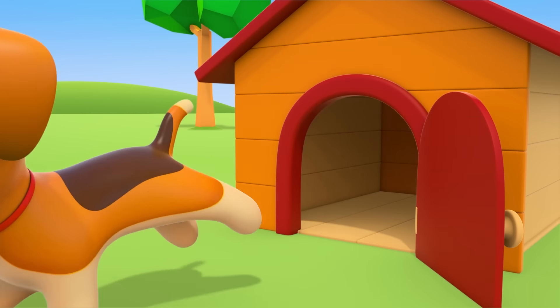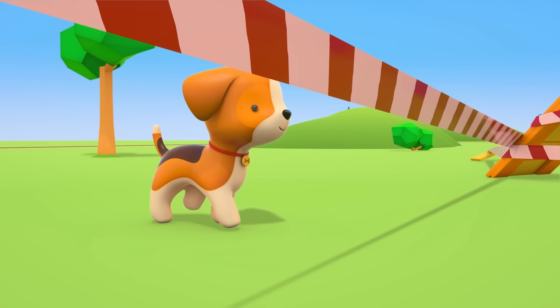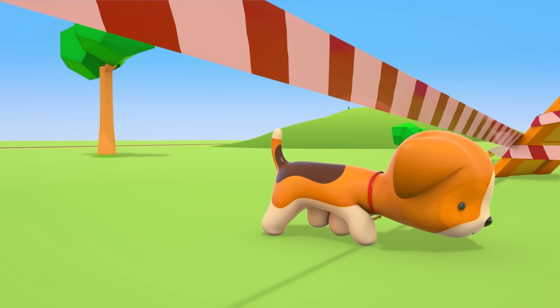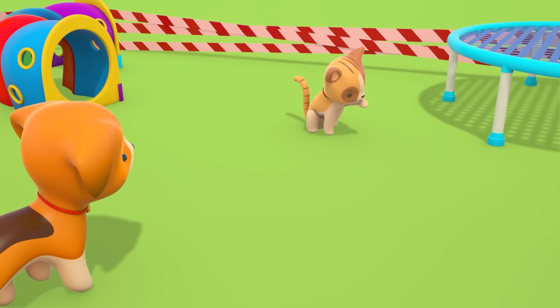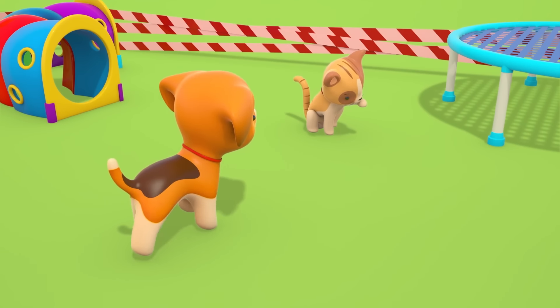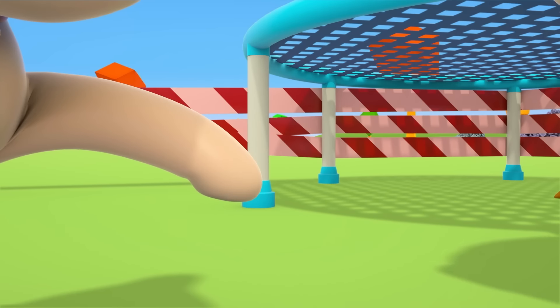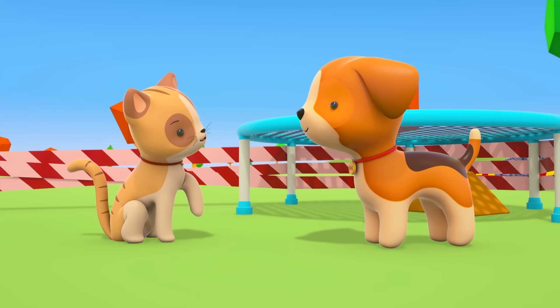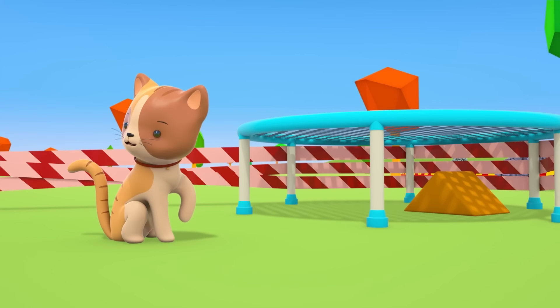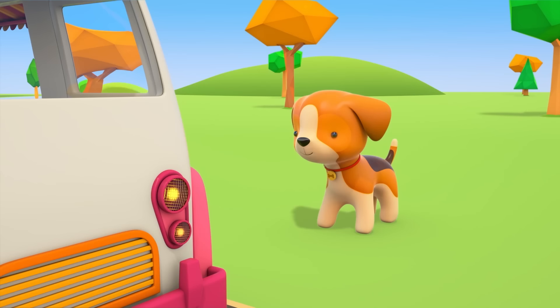It's a good thing the puppy heard the cat. The puppy is being very careful as he goes through the tape. Kitten, let us have a look at your paw. It's swollen. We need to put some ice on it. The ice cream van probably has some ice.